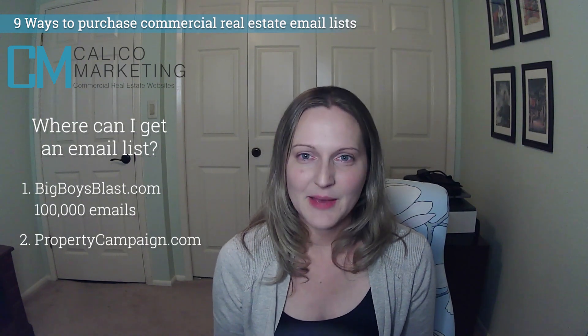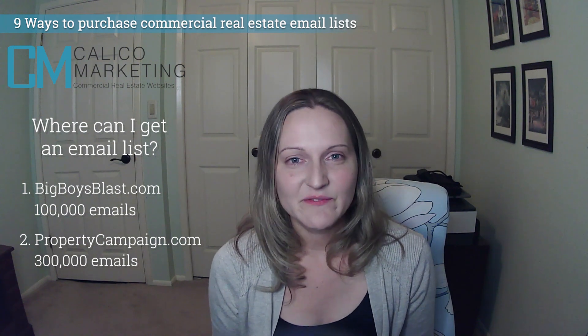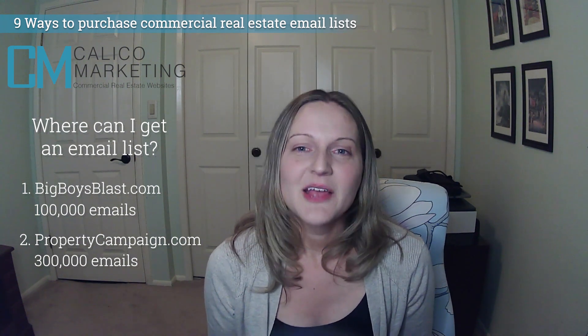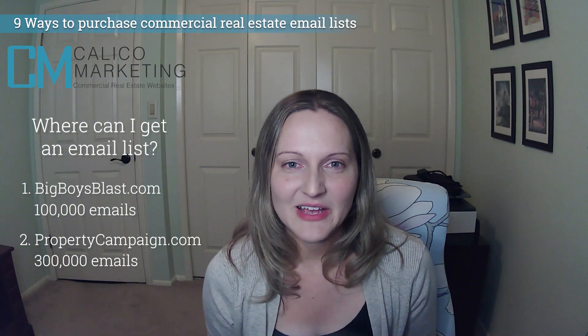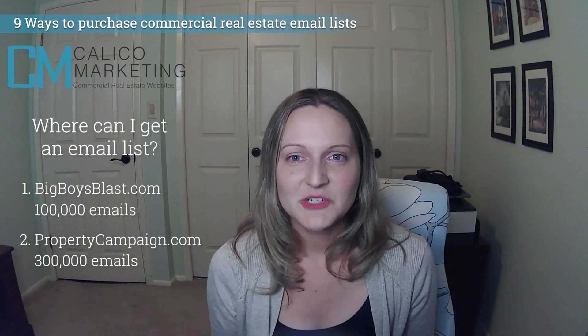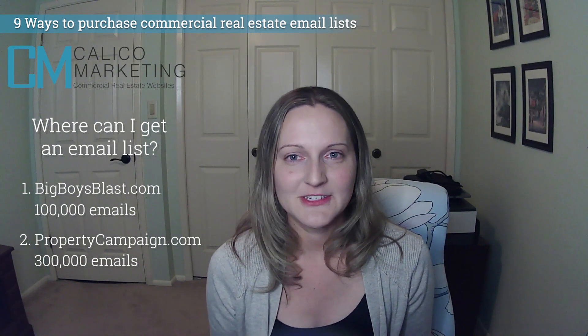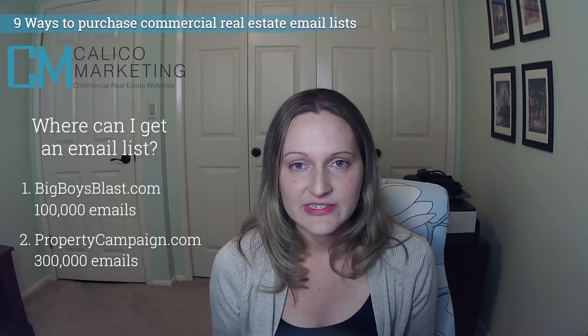Number two: Property Campaign. They claim over 300,000 commercial real estate investors, owners, developers, tenants, and agents — one of the most highly affluential real estate databases in the country. They spend money and time on data acquisition, management, and verification so you don't have to. Emails start at about $60 and you can buy monthly packages to save money.